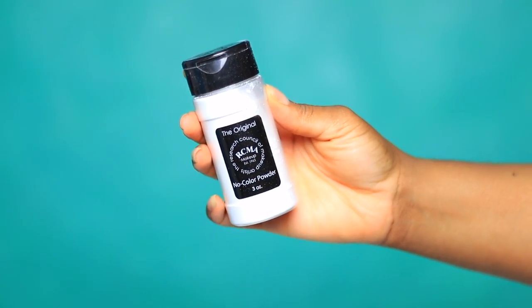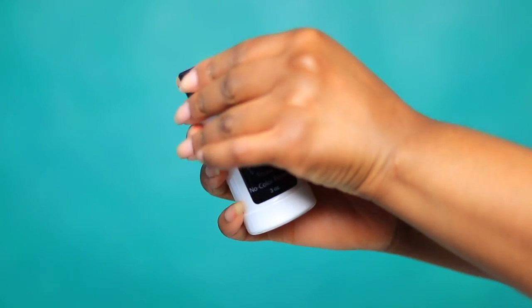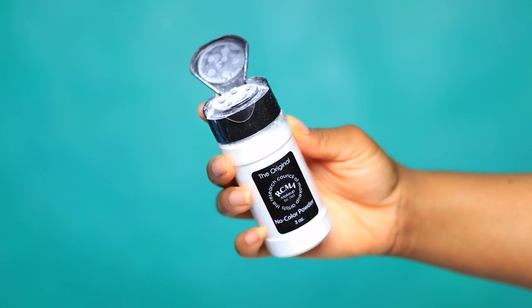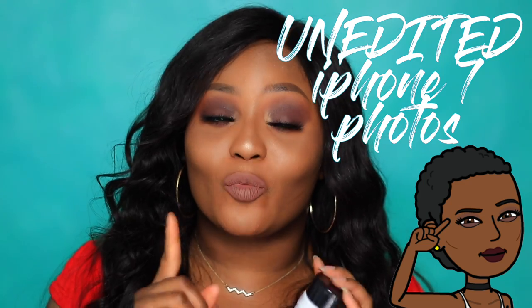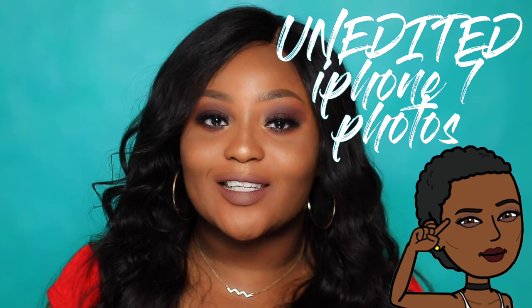The packaging says it is the perfect universal setting powder for all skin types. No Color Powder contains absolutely no pigment, no perfume, no fillers, and will never alter your foundation shade or natural skin tone. It will set your makeup with a flawless finish that won't cause flashback — I actually put that to the test today. I set the highlighted areas of my face with the RCMA No Color Powder and took a photo in the dark with my flash on with my iPhone 7's back camera, so you guys can see: does it really work for darker skin tones?